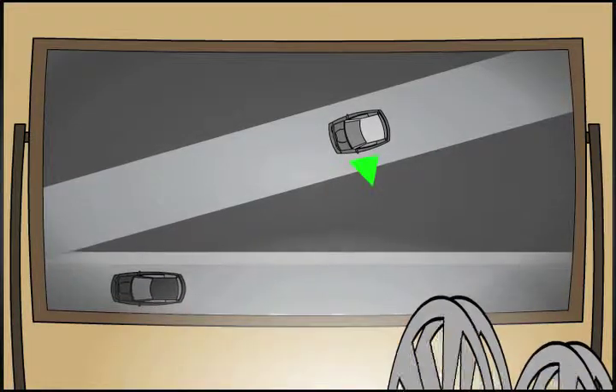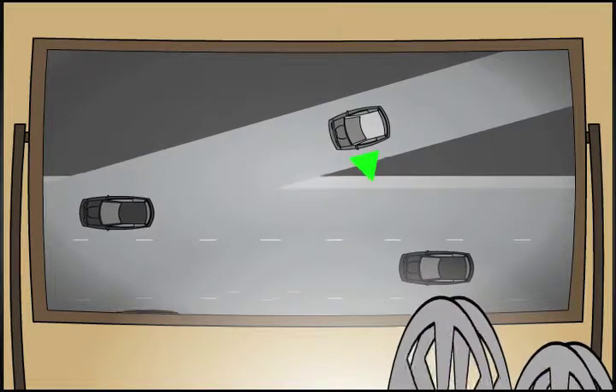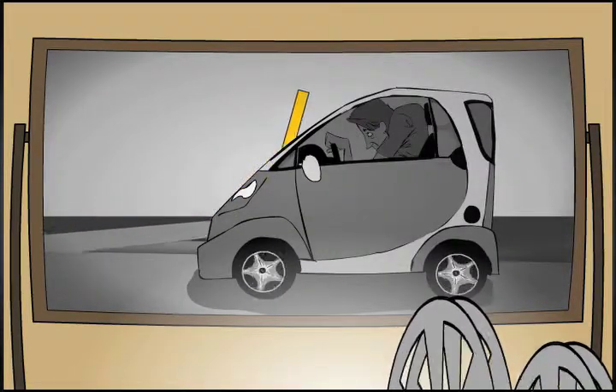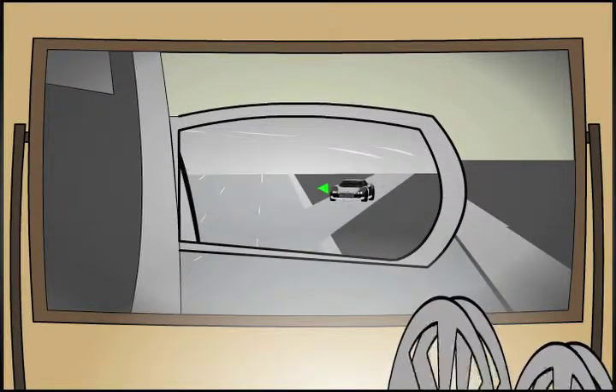For example, when getting on a highway, your ability to judge how to best merge with the traffic flow that you are about to come together with will be greatly enhanced with the wide view side mirror. Likewise, as you pass interchanges on the highway, your ability to monitor traffic entering the highway is also enhanced.